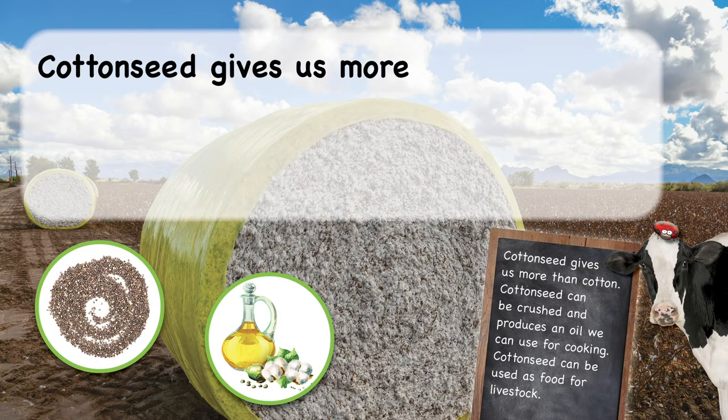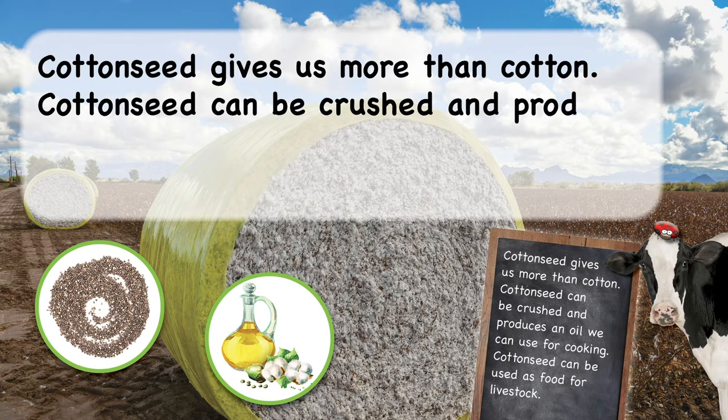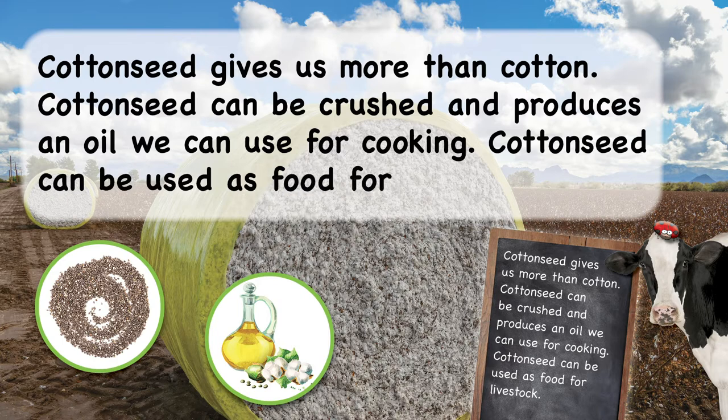Cotton seed gives us more than cotton. Cotton seed can be crushed and produces an oil we can use for cooking. Cotton seed can also be used as a food for livestock.